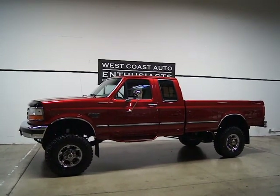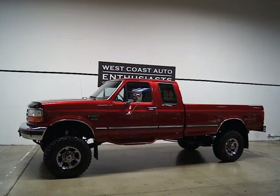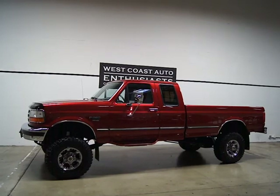Thank you for visiting West Coast Auto Enthusiast. Today we're featuring a 1997 Ford F-250 HD Power Stroke Diesel. This is a clean title, clean Carfax vehicle.